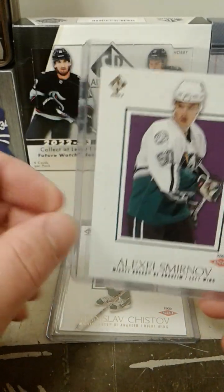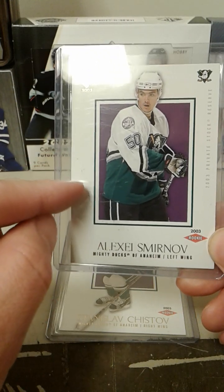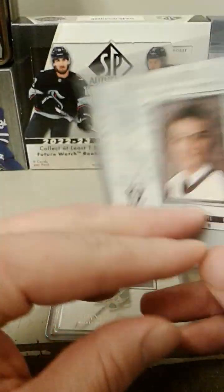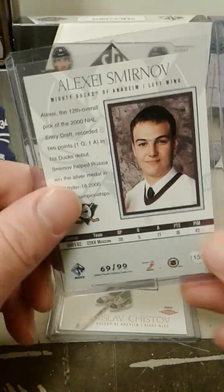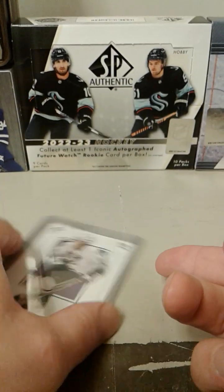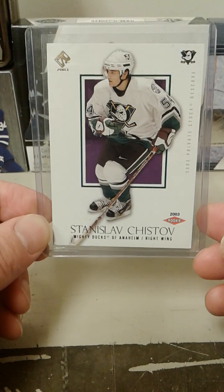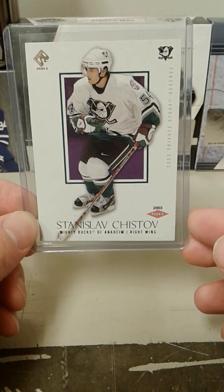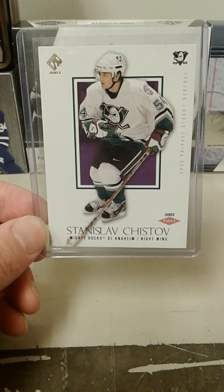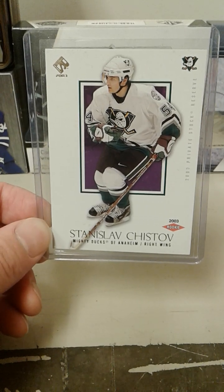Smirnov — this one I would probably have to replace, because this mark here is actually on the card, not on the top loader. But this is a very affordable card, I think it was five bucks maybe. And now I've got Stanislav Chistov — this was a big card back in the day. He was very hyped, had a lot of potential, probably a top five rookie for this year at one point. But obviously he didn't really live up to the hype.